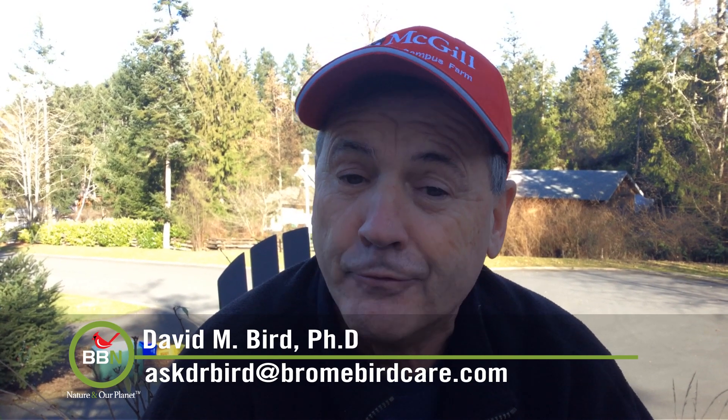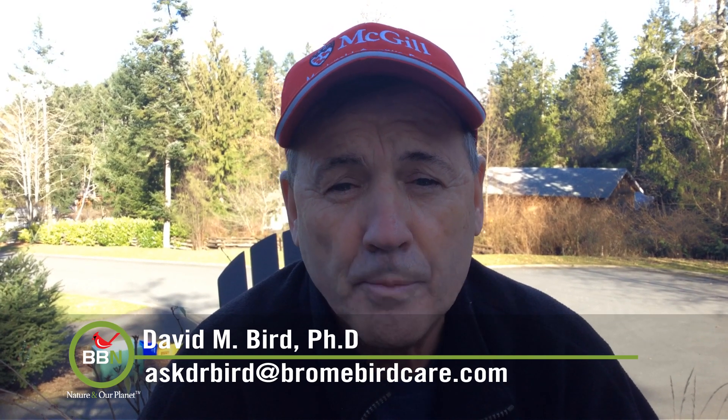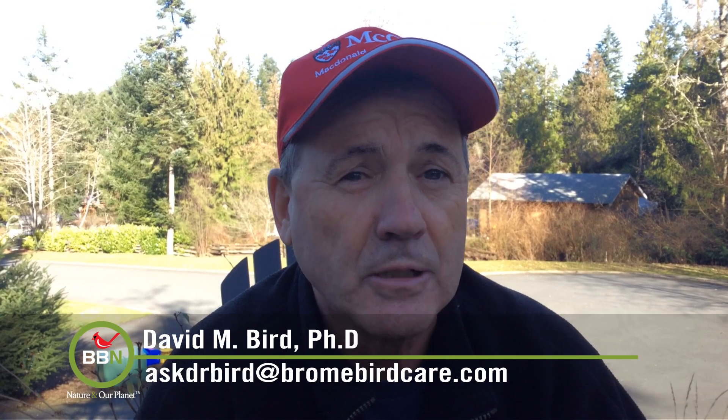Some folks in the west are actually asking people to stop using hulled seed. While this may be true, we must await the outcome of scientific experiments before making solid conclusions on this subject. Thanks, David. Write to him at askdrbird at brownbirdcare.com.